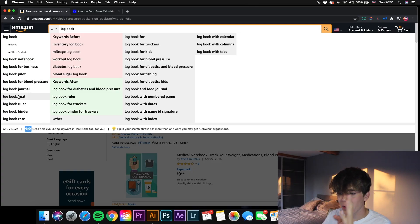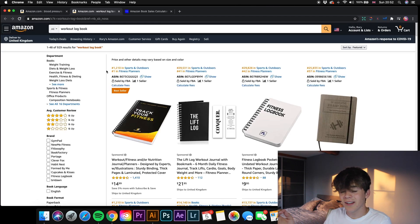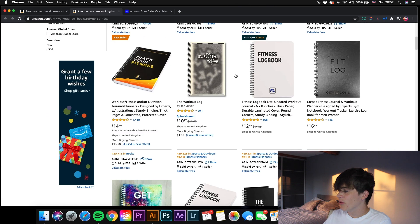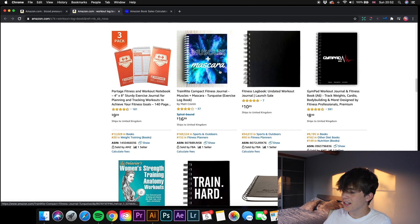We've also got log book boat, log book binder, inventory log book, mileage log book, and workout log book. Let's look at workout log book — only 929 results, and this is the third interior I've got for you guys. Looking at the BSRs: 29,531, 29,828, 25,833, and even 1,210. This is really crazy — you must get in on this niche.